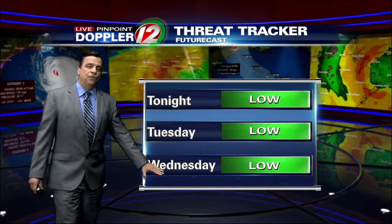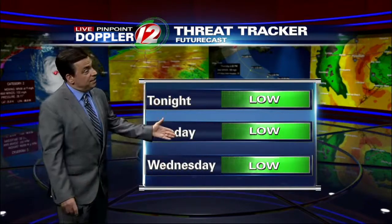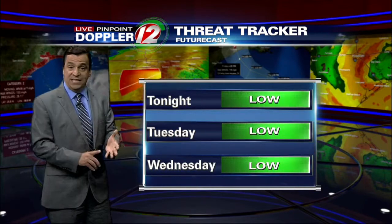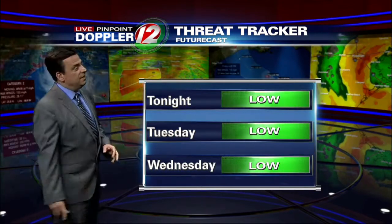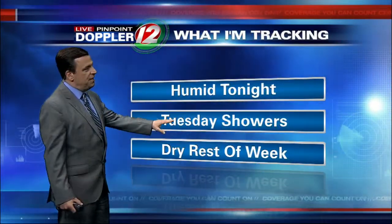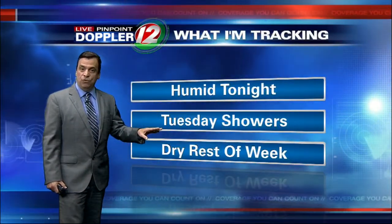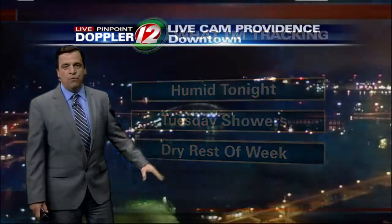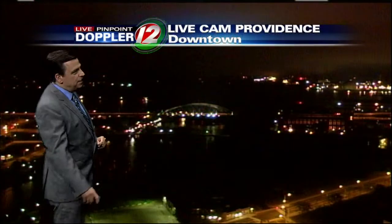Threat Tracker now through Wednesday is in the low category, despite some showers on the forecast for Tuesday. Nothing really high-impact, significant, or severe — relatively quiet. And again, we welcome the rain; it's much-needed. It'll be scattered, and an embedded thunderstorm can't be ruled out. Humid weather for tonight, then essentially dry weather for the rest of the week. I'll show you that in the 7-day Futurecast.